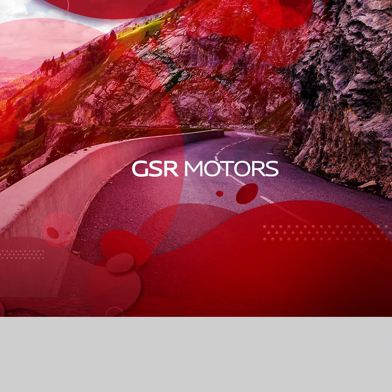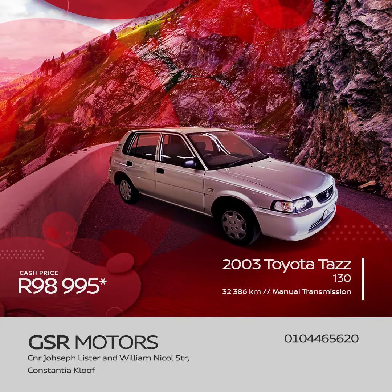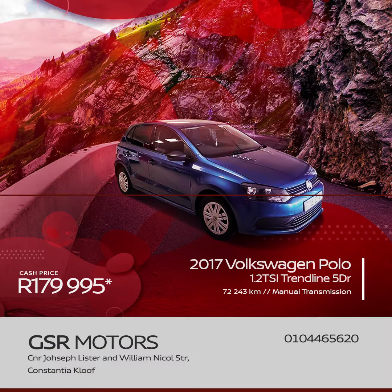Here are five highly searched-for cars exclusively available at GSR Motors Constantia Kloof. First on our list, selling at a bargain low price, is the 2003 Toyota Tazz 130. Next we have this 2011 Kia Sportage 2-liter automatic, retailing for R159,995.